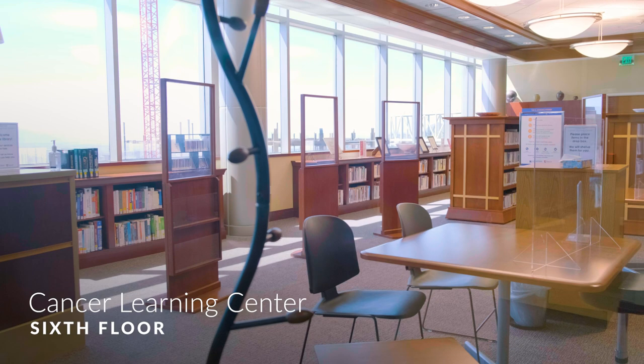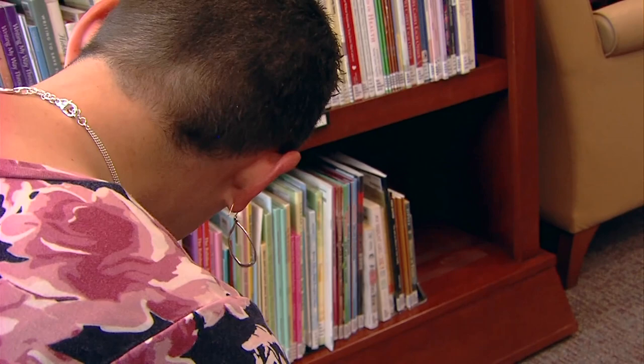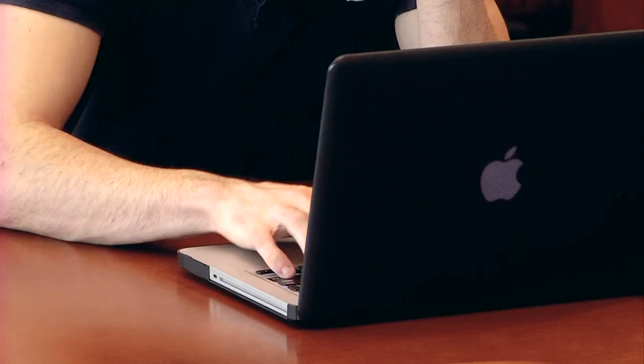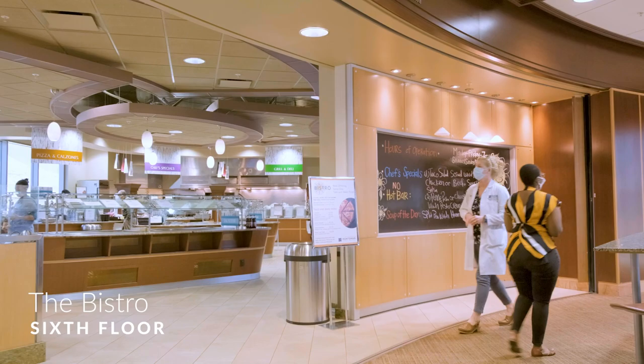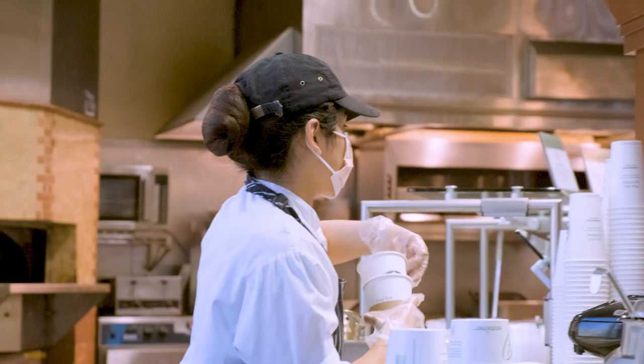The top floor of the cancer hospital is home to the G. Mitchell Morris Cancer Learning Center. This free lending library has books, computers, and cancer health educators available. Adjacent to the Cancer Learning Center is one of two restaurants at HCI. The Bistro serves breakfast, lunch, and dinner, and is open until 9 pm every weekday.